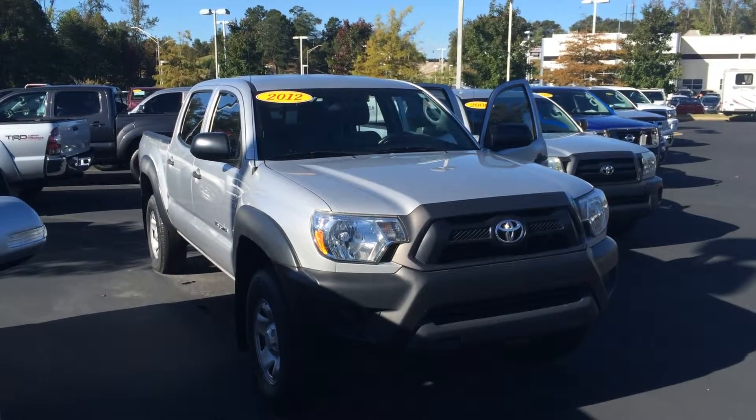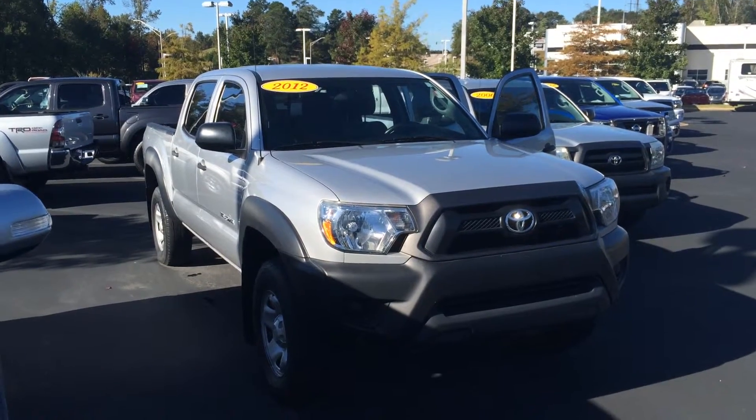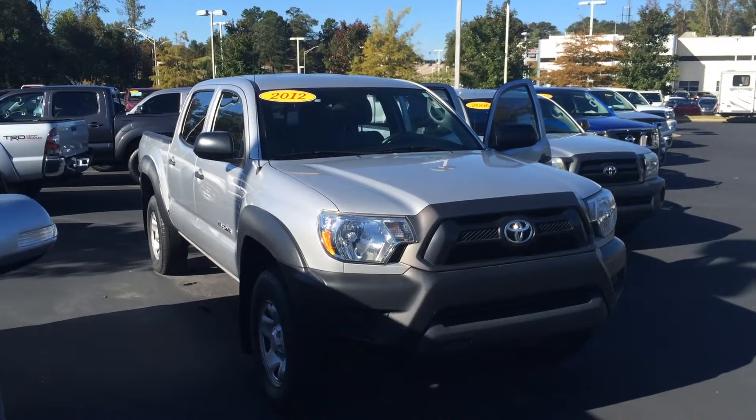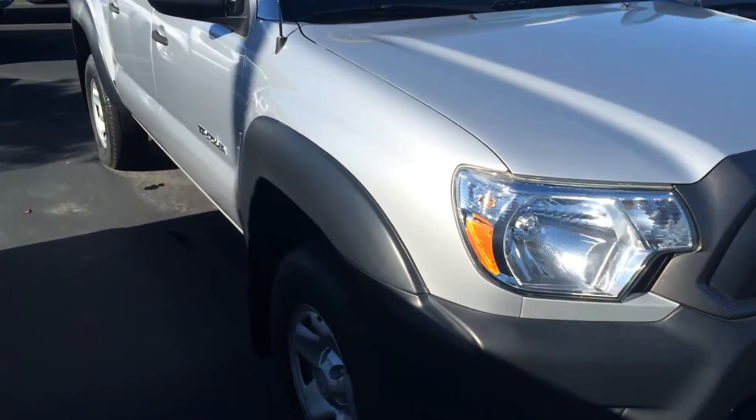Good morning, Judy. This is Gerald at LaGrange Toyota here with your new 2012 Toyota Tacoma. This is a four-cylinder pre-runner and it is a double cab in classic silver metallic, and we'll walk around here and point out some features for you.